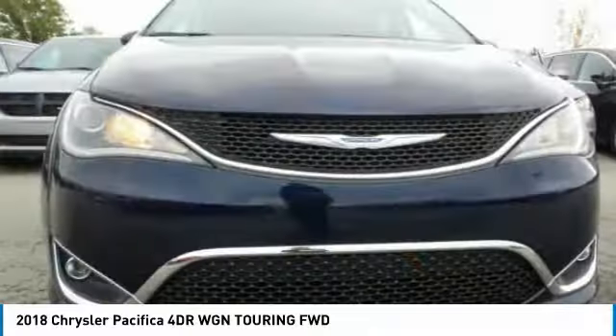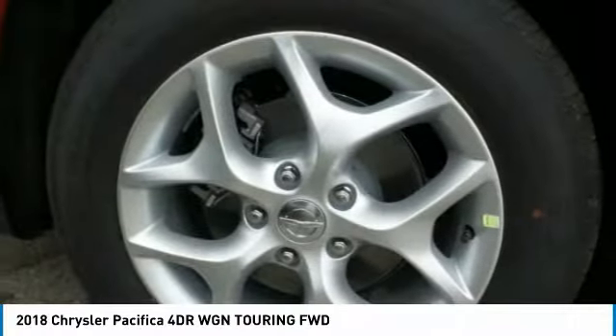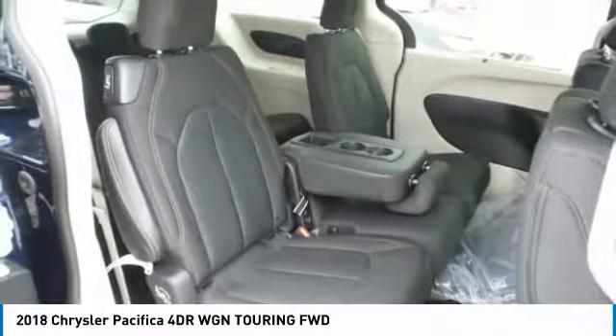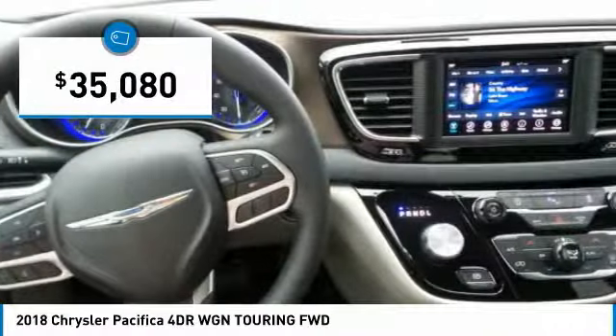The Pacifica crossover features the driving attributes of a sedan and the utility and space of a minivan or SUV. The Pacifica has top-notch safety scores, an upscale interior, and a spacious cabin that leaves room for your family to grow — and is priced below $40,000.